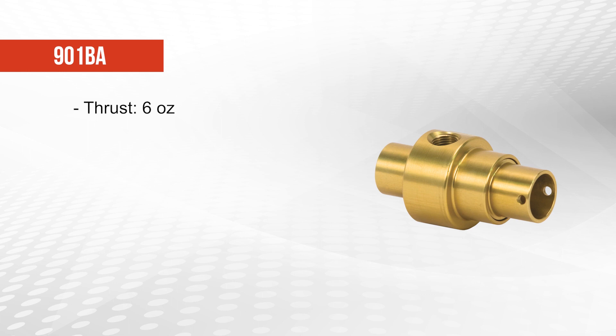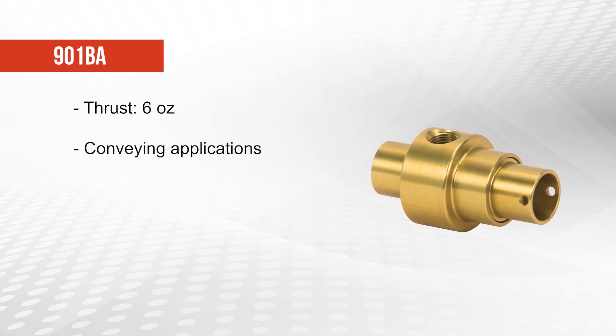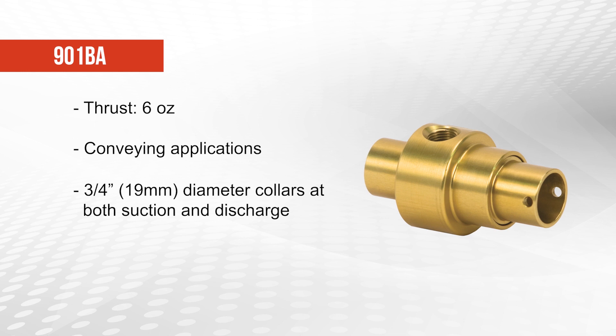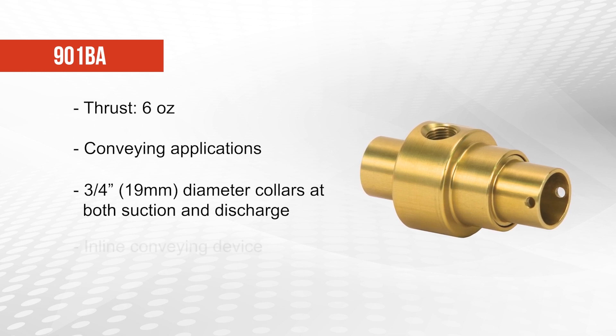The 901BA offers 6 ounces of thrust and should be used for conveying applications. The 901BA has 3/4 inch or 19 millimeter diameter collars at both the suction and discharge ends so that a 3/4 inch hose or ducting can be attached to it, making the unit an inline conveying device.